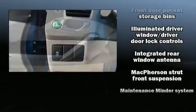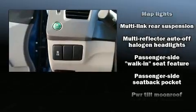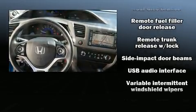Honda ensures the safety and security of its passengers with equipment such as head curtain airbags, brake assist, and four-wheel disc brakes with ABS.